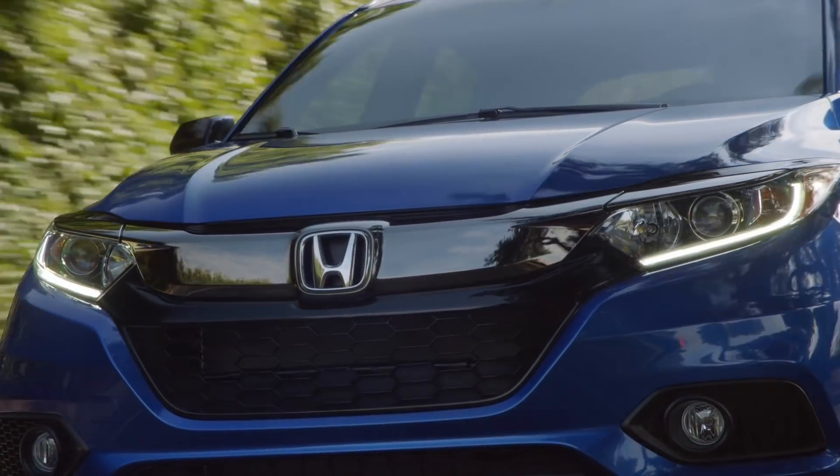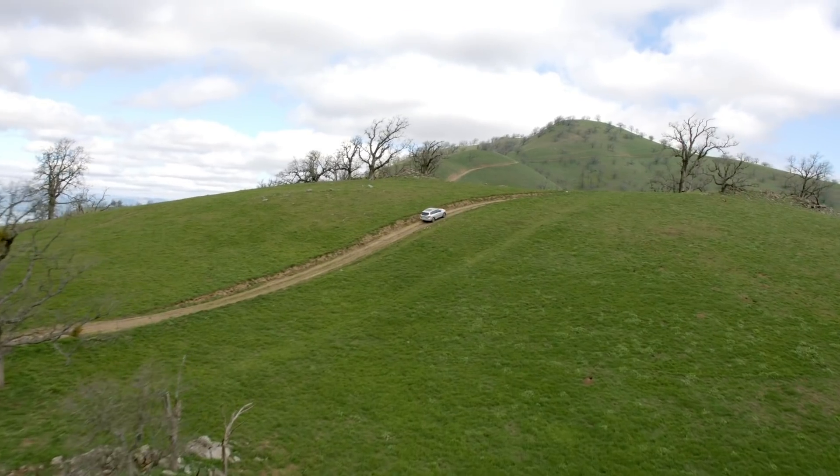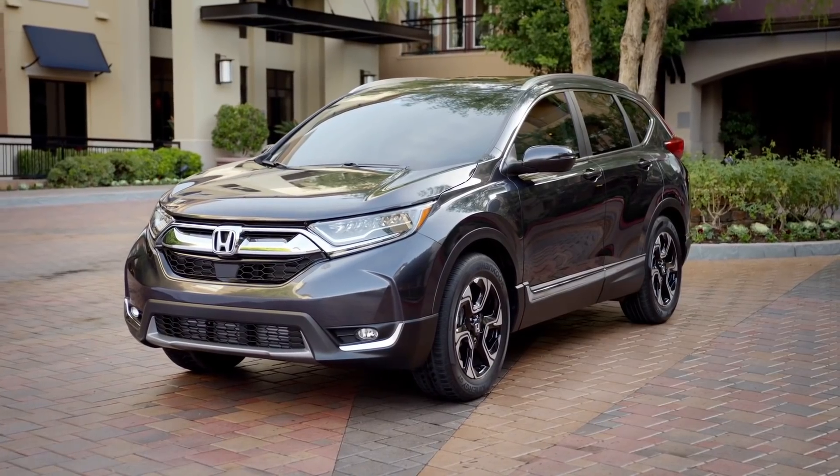You're also responsible for any wear and tear above what the dealer considers reasonable. Make it a point to thoroughly understand these expectations. If carefree driving, lower payments, and getting into a brand new car every few years appeals to you, leasing is a great option to explore.